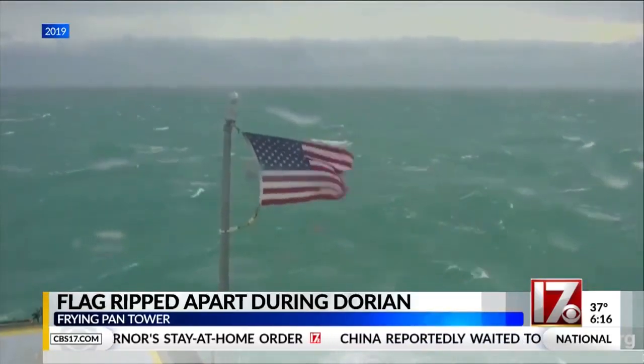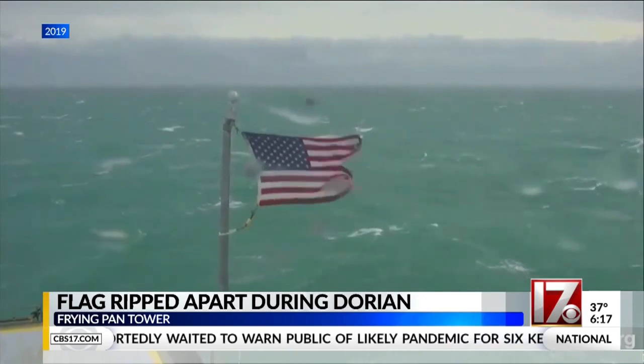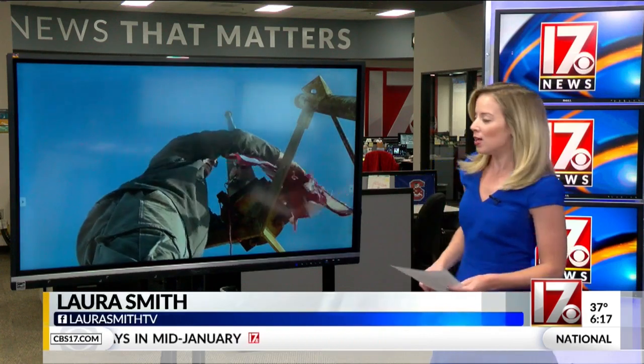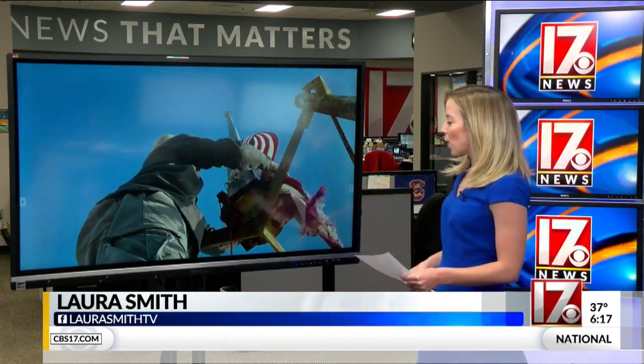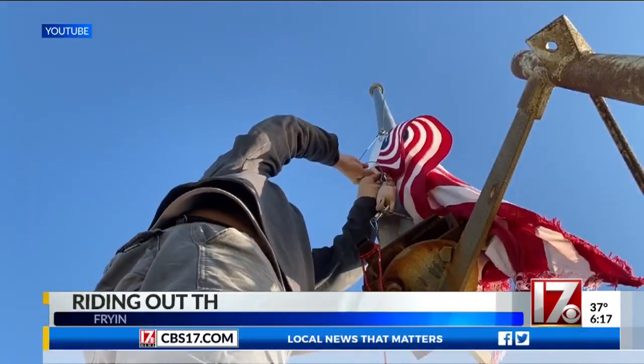You may remember this viral video of the American flag at the Fry and Pan Tower being torn apart during winds from Hurricane Dorian. Well, Monday's storms caused another American flag to be torn apart, and here is Richard Neal bringing that flag down the next day, Tuesday.